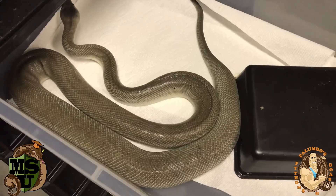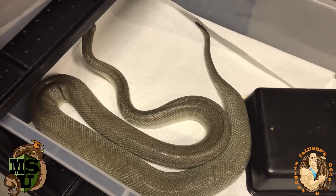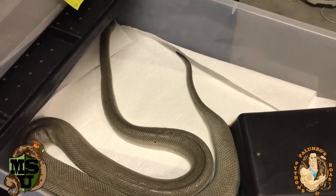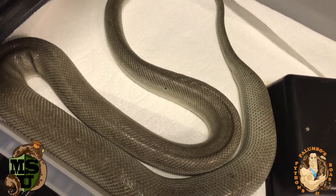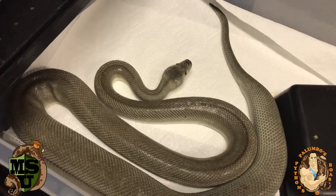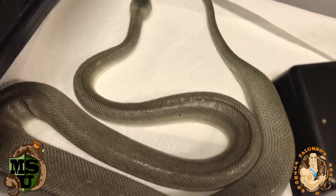Why isn't this snake solid yellow? Because the axanthic gene in this snake also removes yellow pigment, and what we're left with is basically a solid gray — I like to call it almost a metallic-looking snake. I think it's one of the coolest snakes I've seen, and the interesting thing is there are not many of these around.